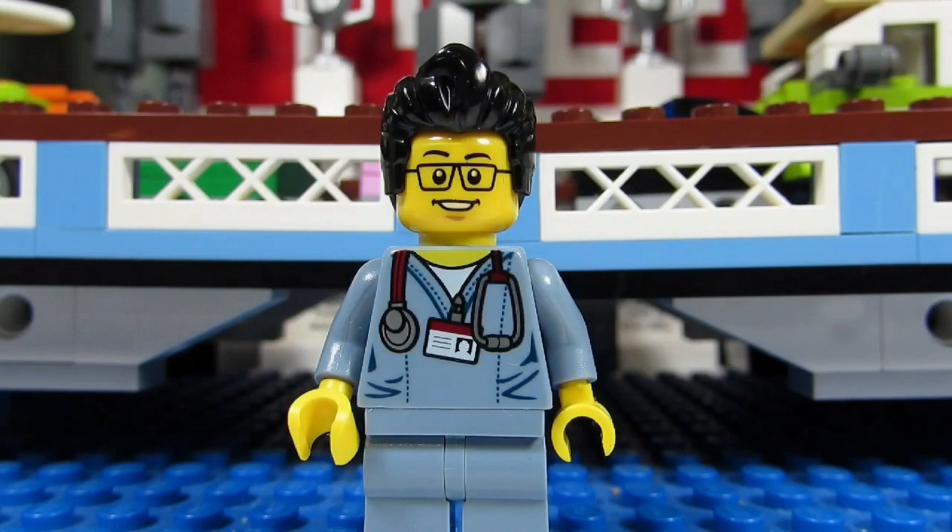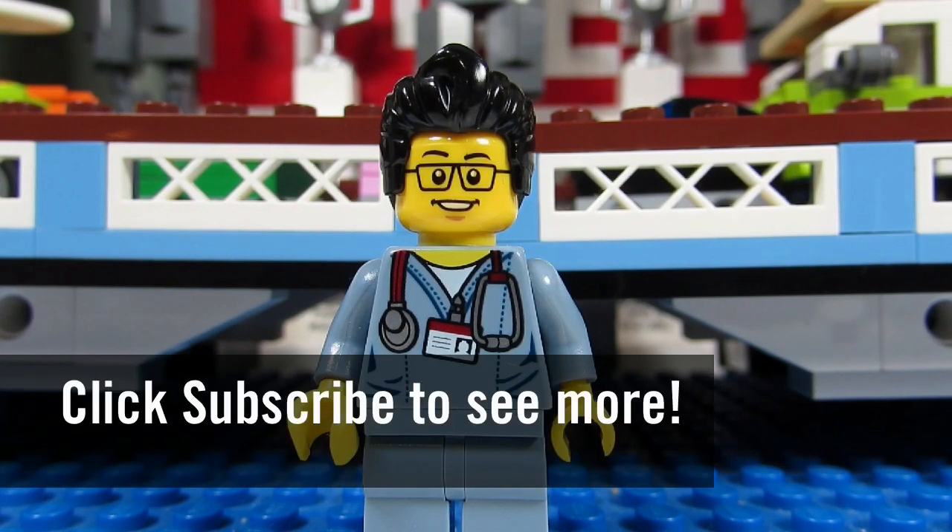So this concludes this LEGO Room Tour for the month of September 2016. This is The Brickadjuster signing off. Thanks for watching, and we will see you guys in another video. Bye.